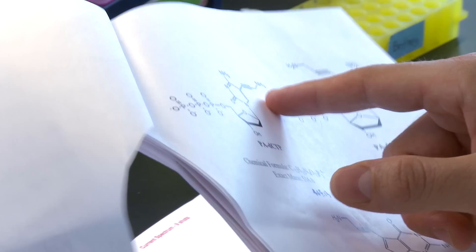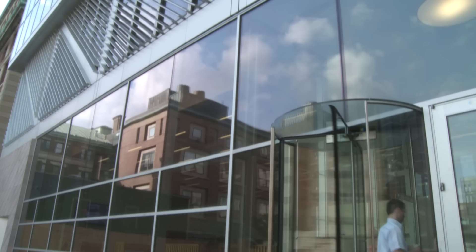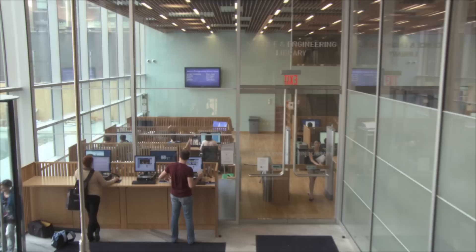In today's scientific and engineering research, it's very important to first establish your own unique expertise. Once you establish that, it's very important to crosstalk. This building is designed on the concept of interdisciplinary interactions, and I think it has achieved its goal very well.